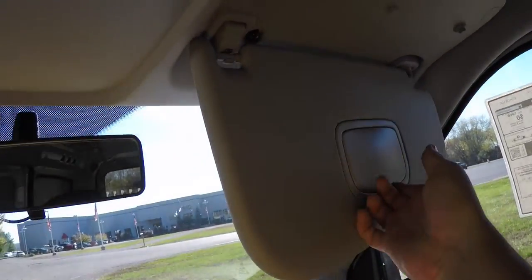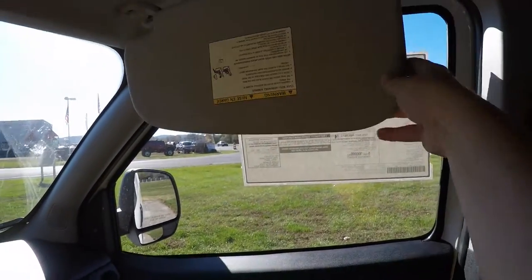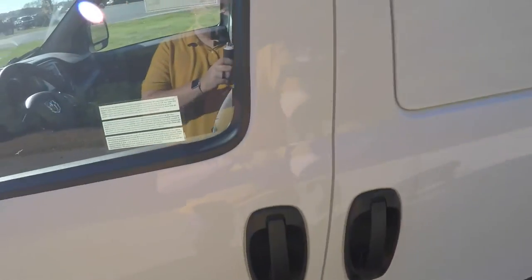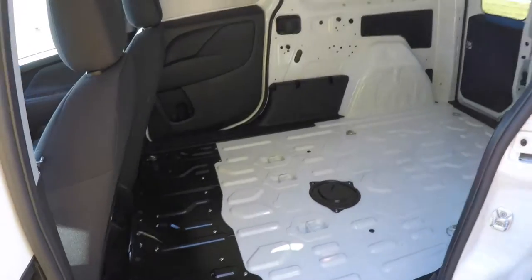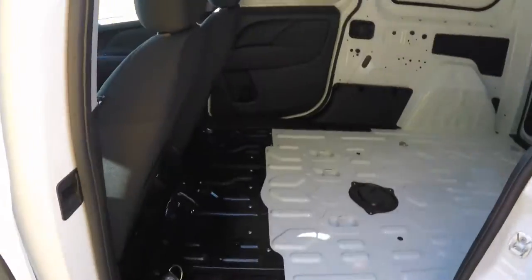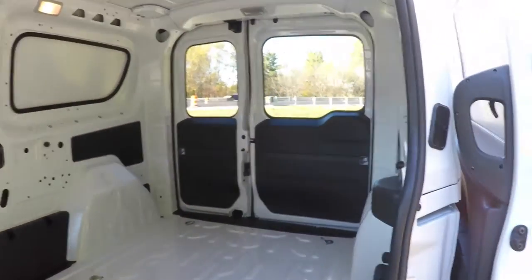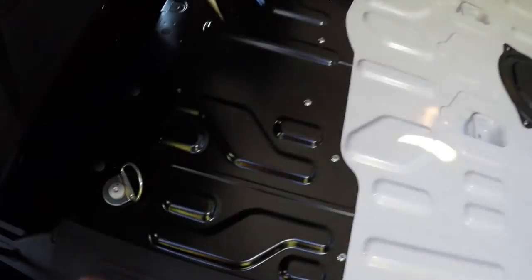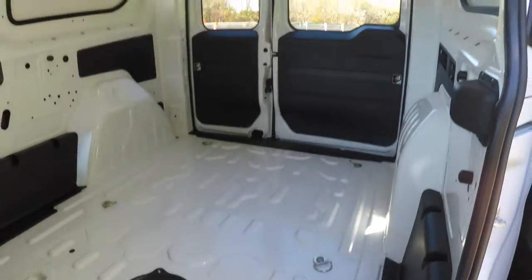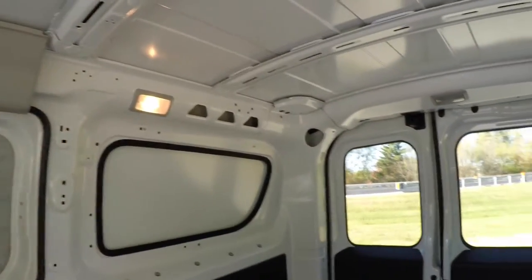The passenger side has a vanity mirror, and they are sliding visors as well, which is very handy. Looking at the cargo area, dual sliding doors make it easy for any kind of curbside loading. Another nice feature is a completely flat load floor. You've also got tie-down hooks, and overhead the cargo area is illuminated.